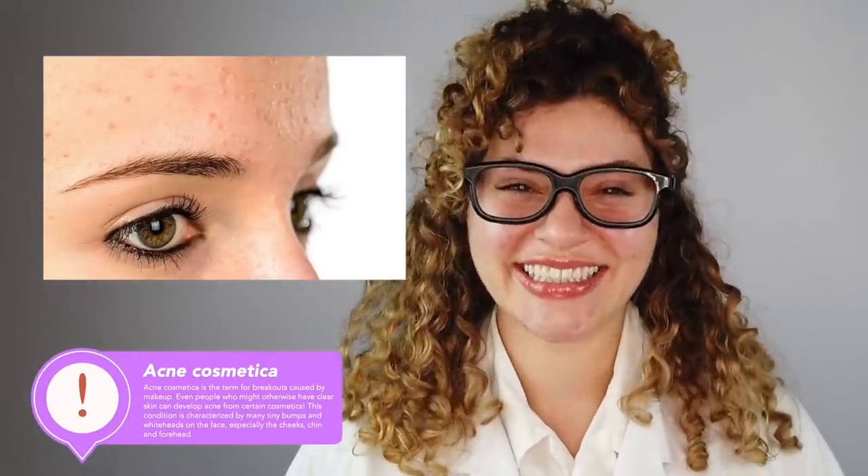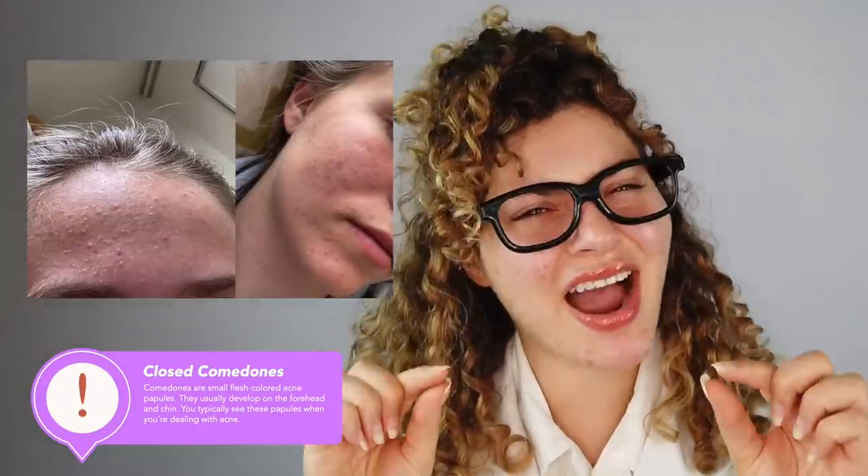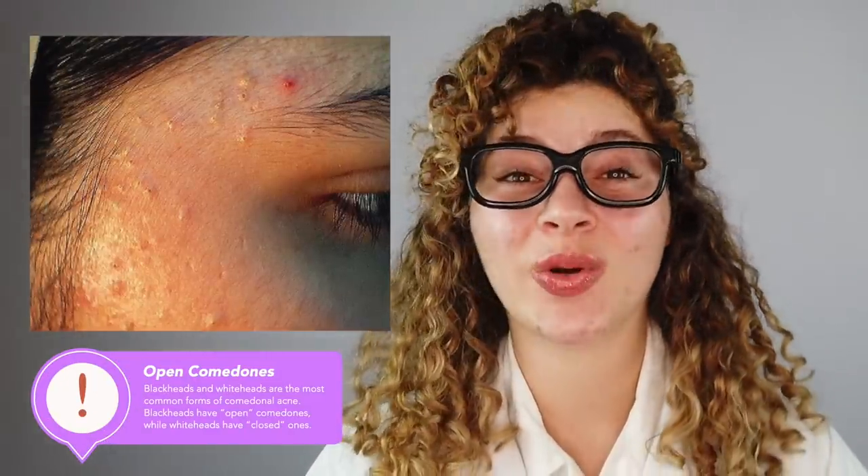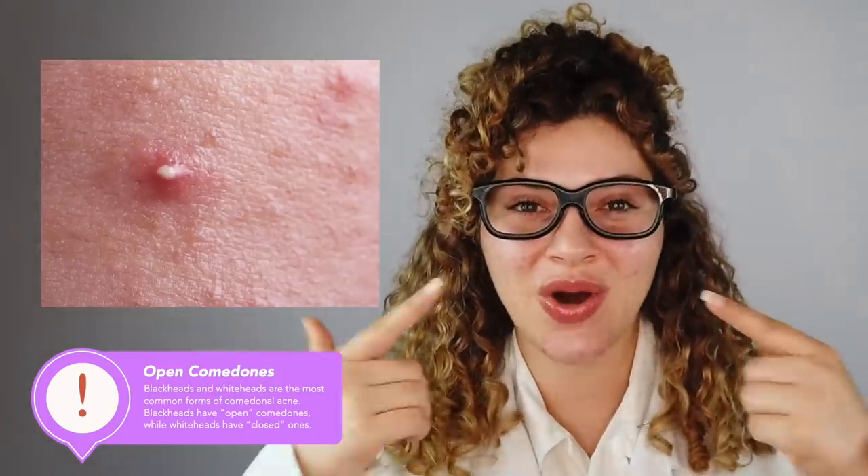Cosmetics are not only makeup but hair care as well. The American Academy of Dermatology describes hair products as the cause of comedonal acne that appears on the forehead, neck, cheeks, back, and all around our hairline. These show up as tiny little flesh-covered bumps known as closed comedones. Comedones can also be open, also known as blackheads — you may be more familiar with blackheads and whiteheads on the face.